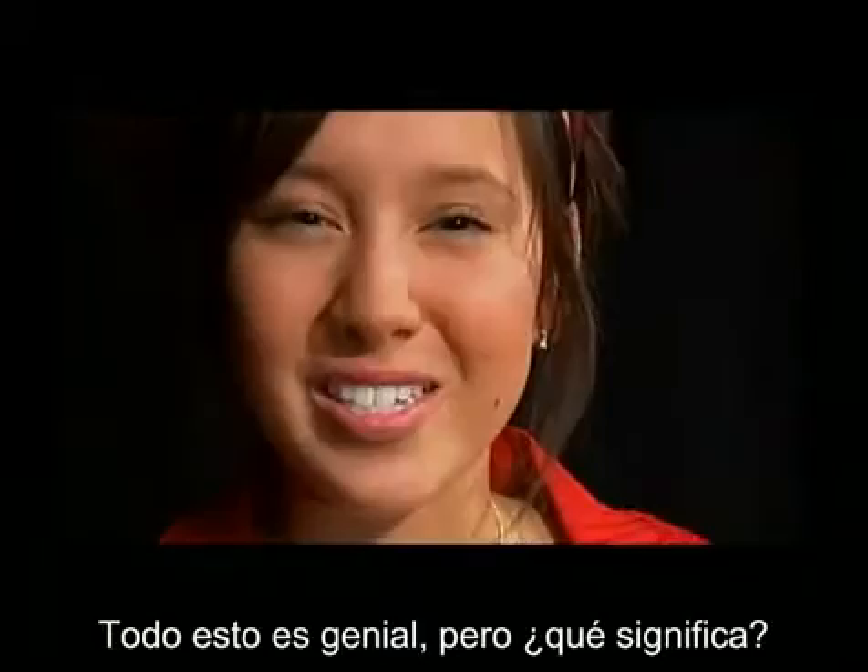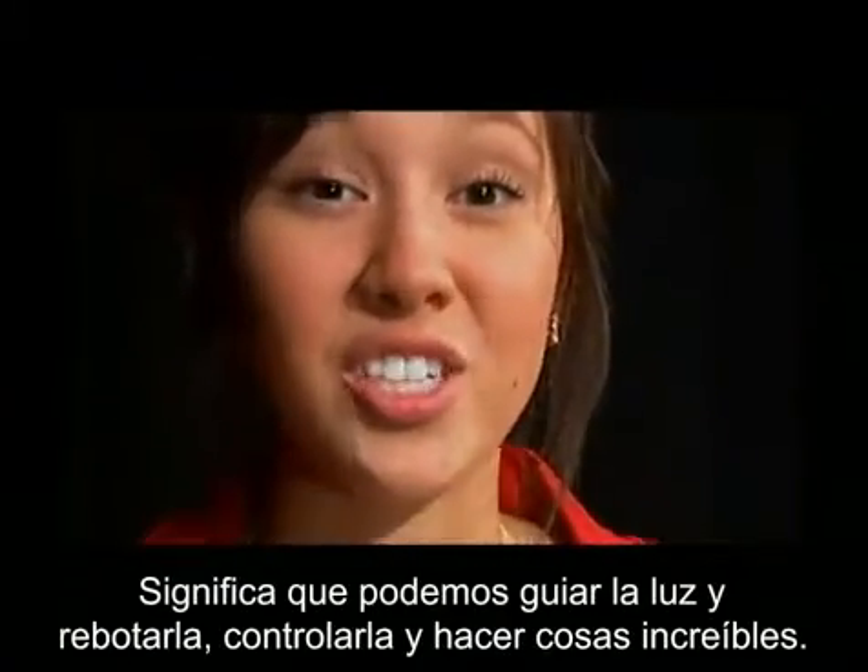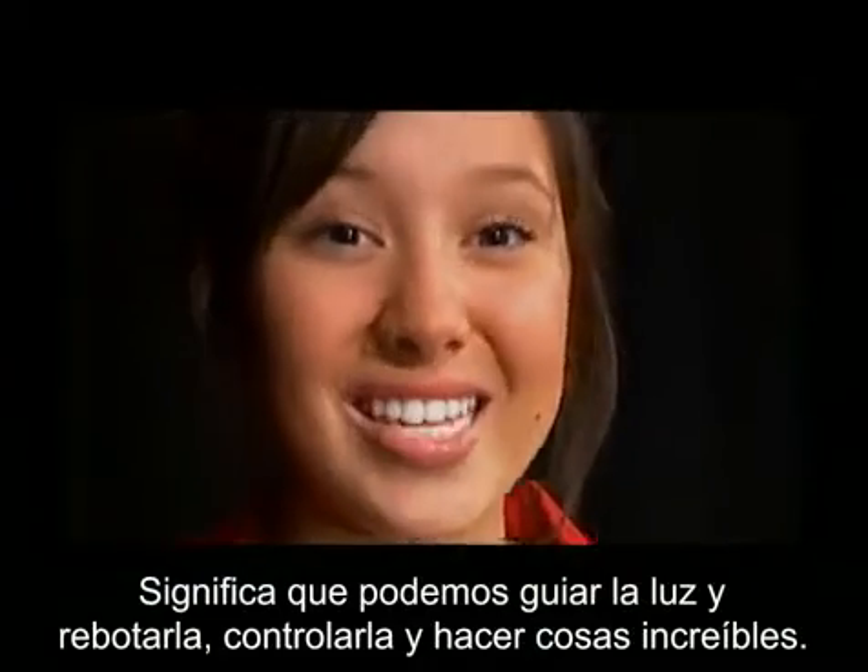So that's cool and all, but what does it mean? It means that we can bend light and bounce it. We can control it and make it do some amazing things.